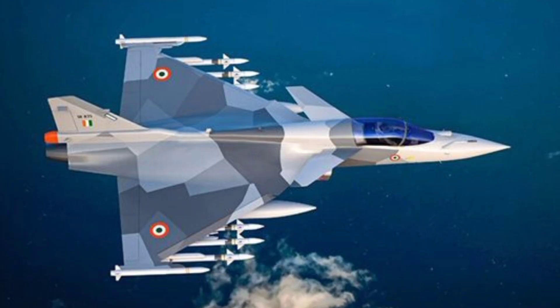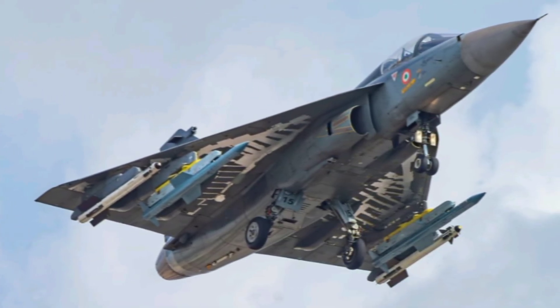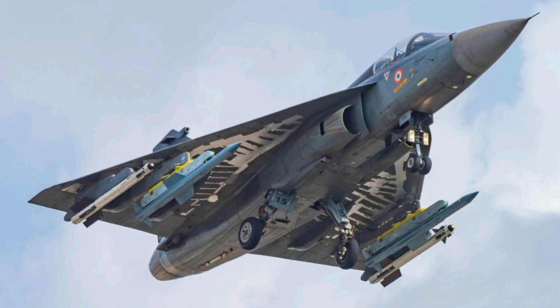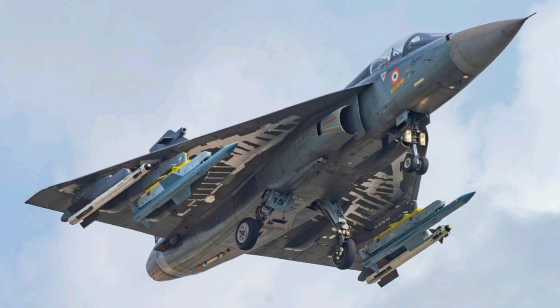What sets the TGS Mk2 apart is its enhanced design, upgraded avionics, and improved combat capability. The aircraft features a longer fuselage and bigger wings, allowing it to carry more fuel and weapons. It is powered by the General Electric F414 Gen 6 engine, giving it a thrust of 98 kN, considerably more than the F404 engine used in the TGS Mk1.